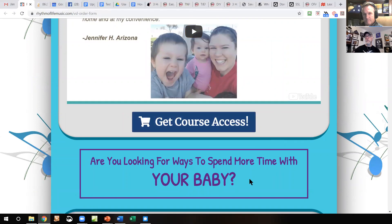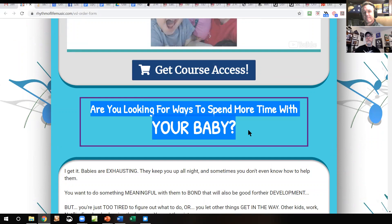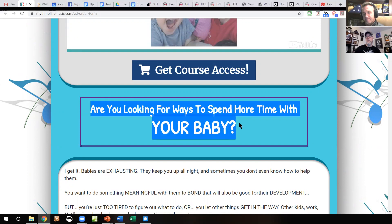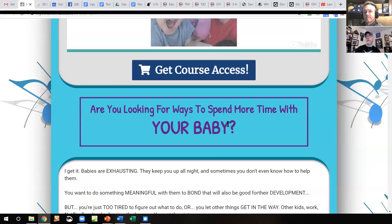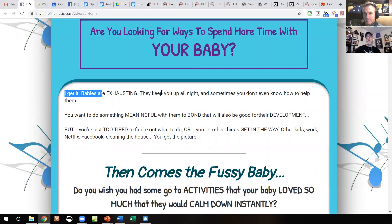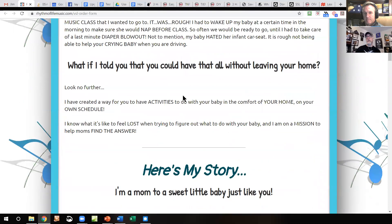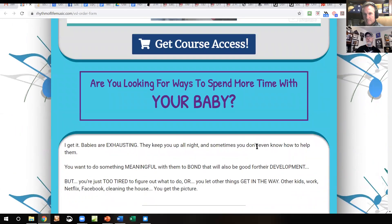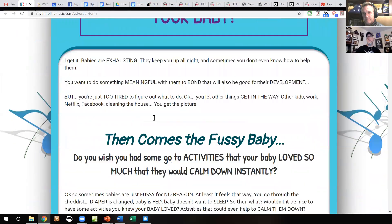I click 'Get Course Access' and nothing happens. 'Are you looking for ways to spend more time with your baby?' — separating these sections with purple on a teal background is just hard to read. There's no real benefit in here. 'Spend more time with your baby' is kind of a feature. What's the benefit of that? It should be something like 'Are you looking for more ways to spend quality time with your baby to improve their intelligence and build bonding that will last a lifetime?' This shouldn't be a separate section either — it should all be one big white panel with consistent headings and subheads. The benefits are hidden in the copy.